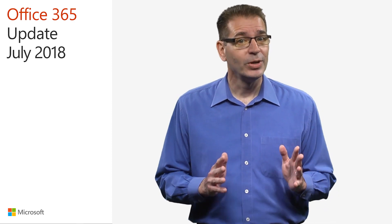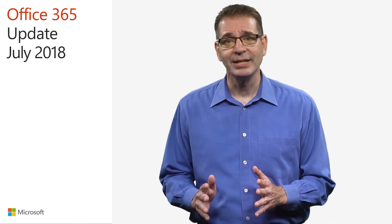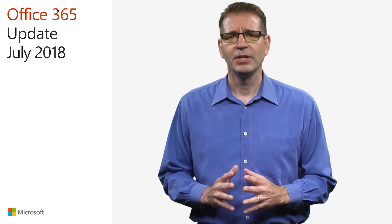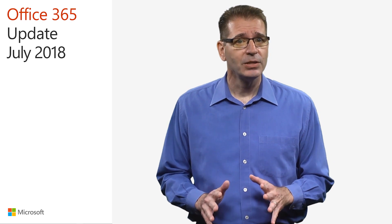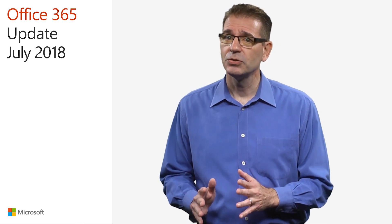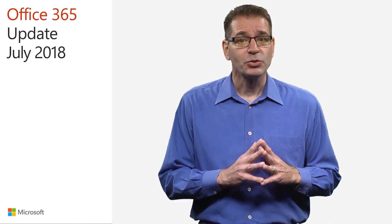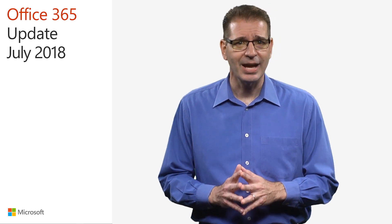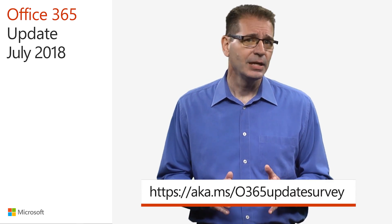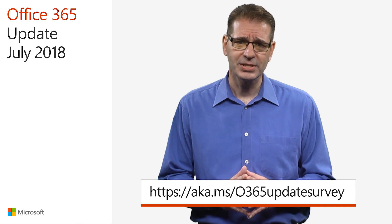I love reading your comments and feedback, and we're trying to better understand who you are and what you like most about this video series. With that in mind, we've created a short survey to gather some data so we can make future videos even better. You can find a link in the transcript and resources guide, or go to aka.ms/O365UpdateSurvey in your favorite web browser.